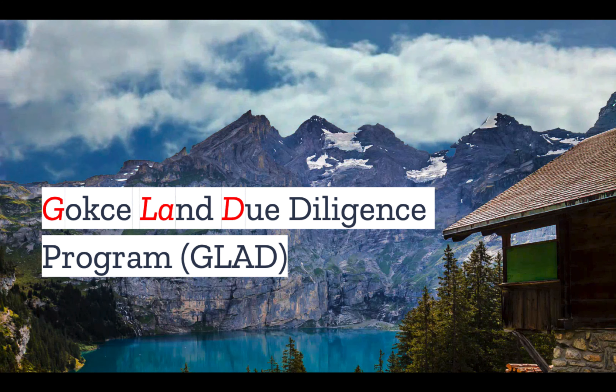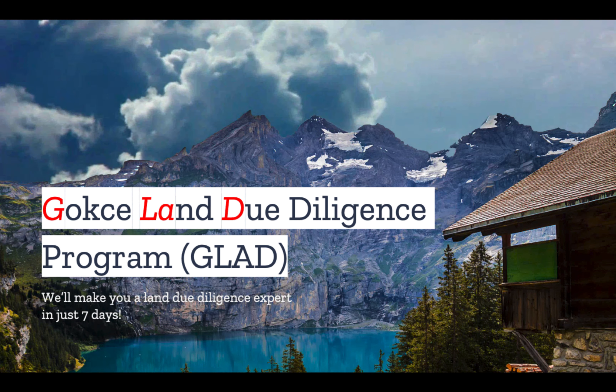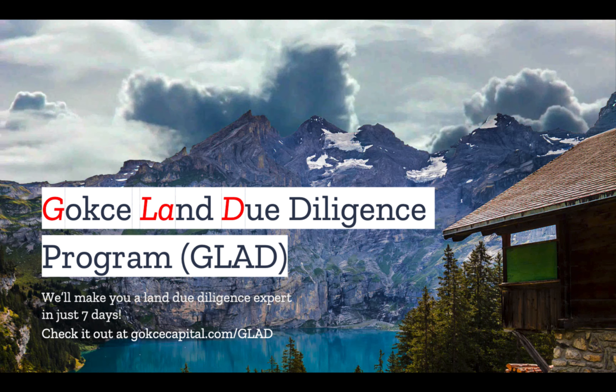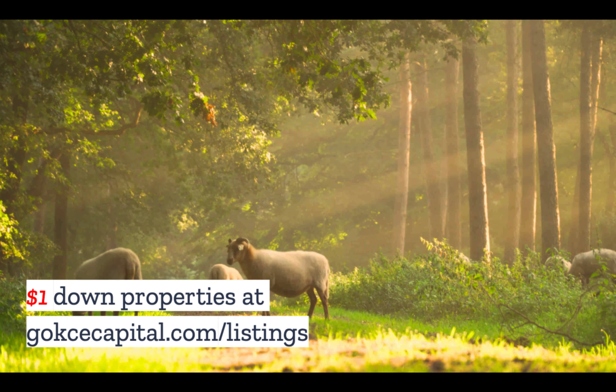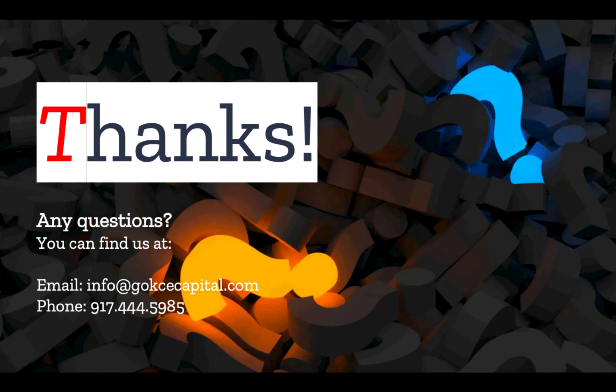Did you like this video? You're going to love our Gokche Land Due Diligence program — we'll make you a Land Due Diligence expert in just seven days. Check it out at gokchecapital.com/glad. And while you're at our listing page, don't forget to explore our $1 down properties at gokchecapital.com/listings. Don't hesitate to reach out. Thank you for listening and more to come.